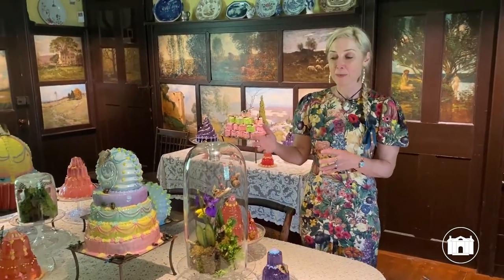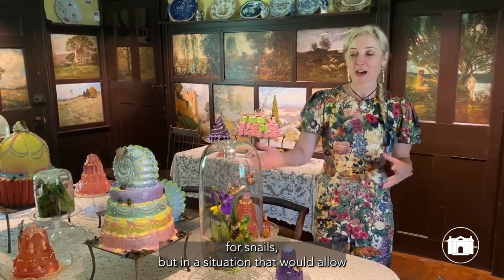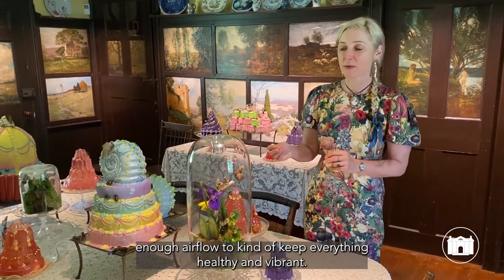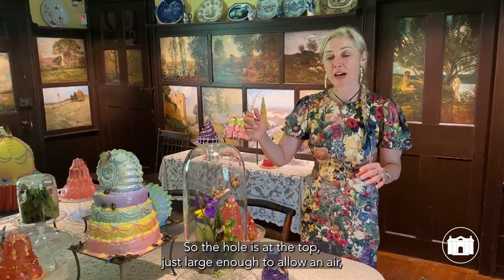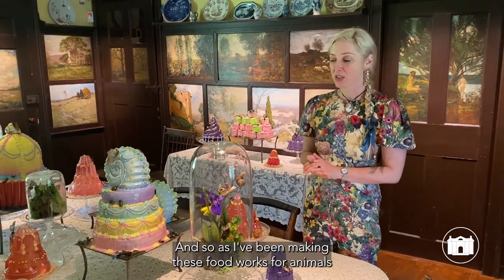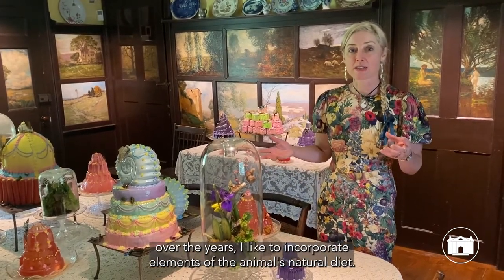I was trying to create topiaries for snails in a situation that would allow enough airflow to keep everything healthy and vibrant. The hole is at the top, just large enough to allow in air but not large enough to allow the snails to escape. As I've been making these food works for animals over the years,